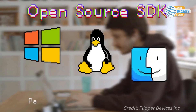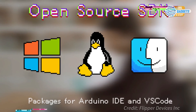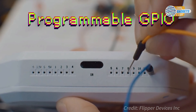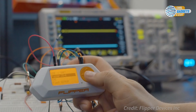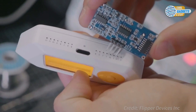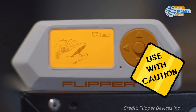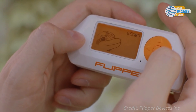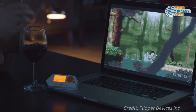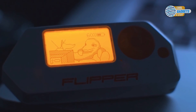It also has programmable GPIO pins, so you can connect it directly to any hardware, as well as extend it with modules. Flipper Zero is completely autonomous — it has a beefy battery, a five-position directional pad, and a display. All the main functions and scripts are available from Flipper's menu, so no computer or smartphone is required. For about $120, you can join over 30,000 people that have backed this campaign so far.